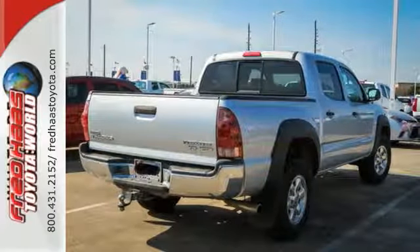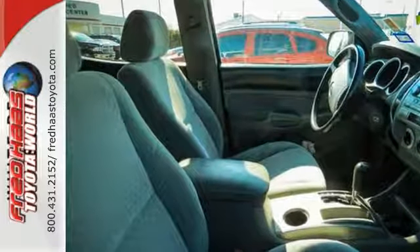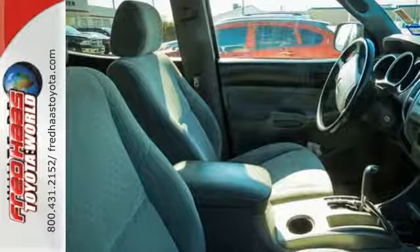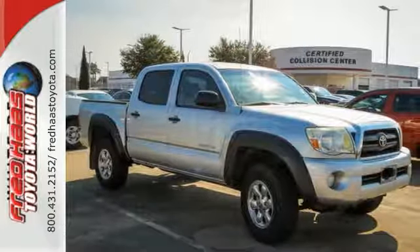Other features include rack and pinion steering, tow hooks, a rear step bumper, and anti-lock brakes. Toyota engineering excellence and reliability make this Tacoma truck an outstanding value. See it for yourself today.